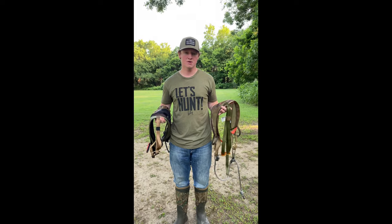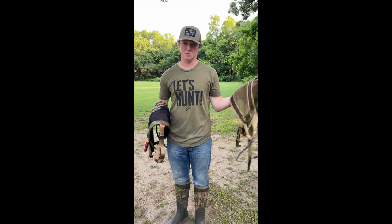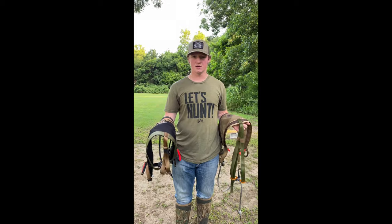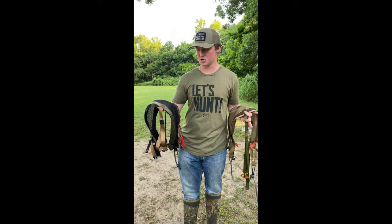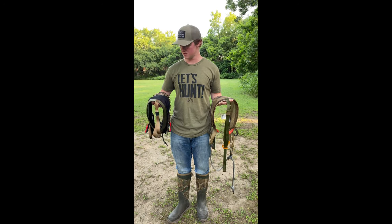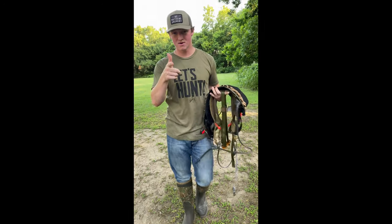In closing, some final thoughts: you can't really go wrong with either one of these saddles — they're both comfortable and they both have their perks. The Phantom is a little smaller in size and doesn't have quite as much support, but the adjustability is awesome. The Cruiser is quite a bit bigger, so it is a little more comfortable, and I do enjoy the buckle system, but the adjustment is not quite the same as with the tethered Phantom. For the price point, you can't really go wrong with either one — they're both great saddles and they will get the job done. I appreciate y'all coming today; I'll see y'all on the next one.